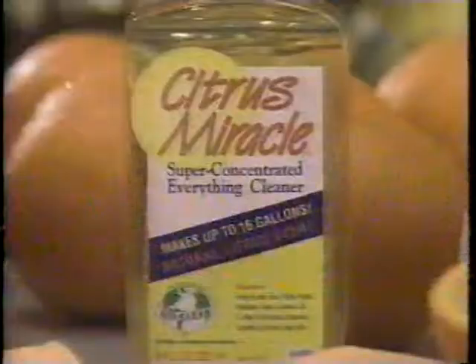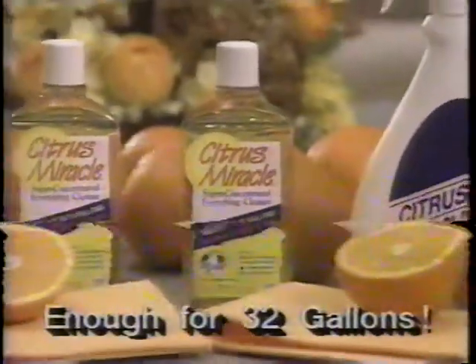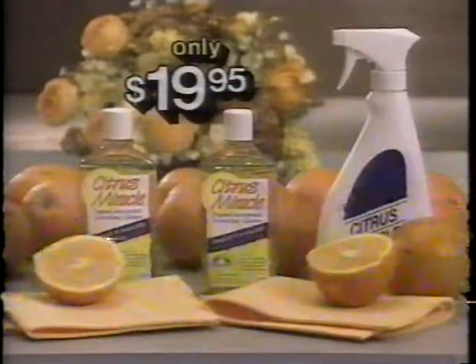It's a miracle! Now you get two bottles of Citrus Miracle, two cleaning cloths, and a handy spray bottle, all for only $19.95.